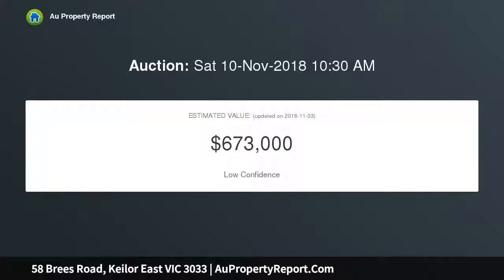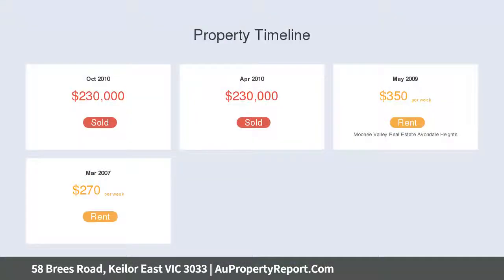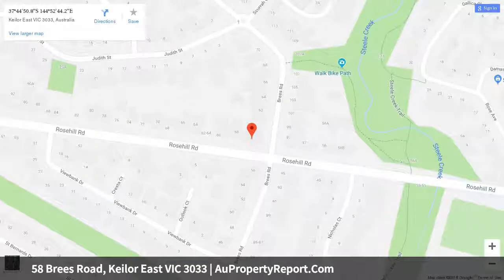Immaculately maintained by the one family since new circa 1972, the home's light-filled interior comprises a central hallway accessing three bedrooms, an extra-large master, and a spotless central bathroom. An additional powder room and second WC add to this, along with a spacious lounge and dining area leading through to the kitchen and meals area.